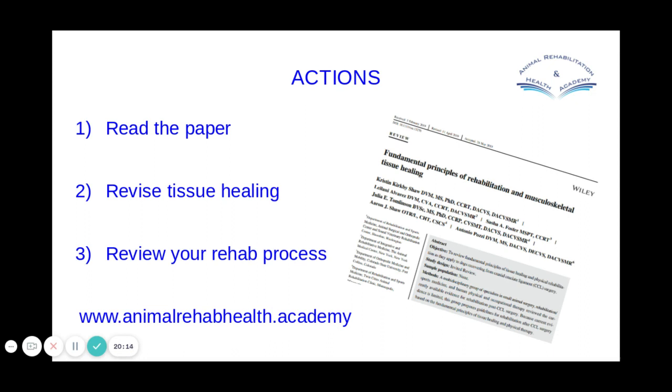That's it for this week's Knowledge Nibbles — sorry for running over. Thank you for joining me. If you have any questions about this week's topic, just drop me an email. If you're watching this and are not signed up to the Knowledge Nibbles but want to be, please hop over to our website at animalrehabhealth.academy, where you can sign up for your weekly instalment.